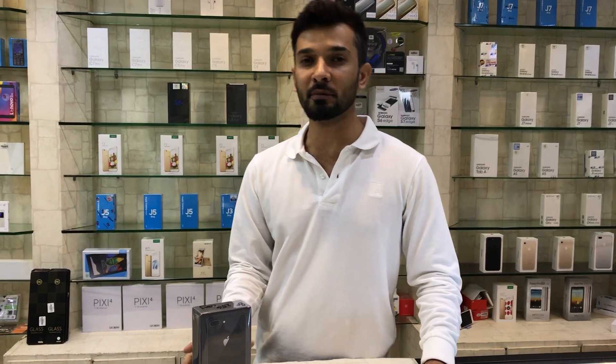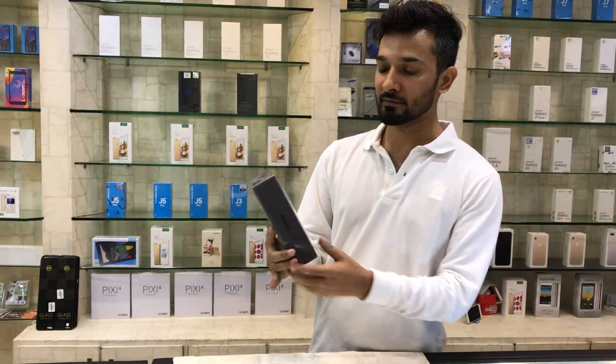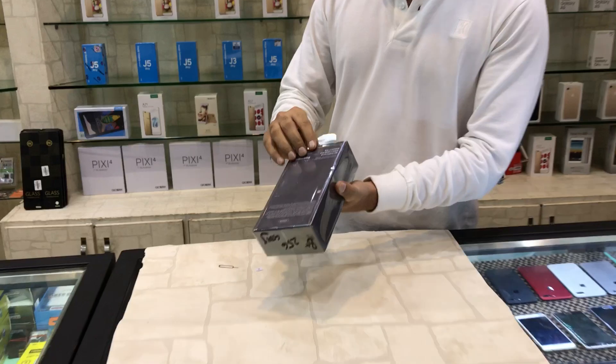You are watching shopping.tk. Please subscribe to my channel for the latest videos about mobile phones and gadgets. Today we are unboxing and talking about reviews of the iPhone 8 Plus.